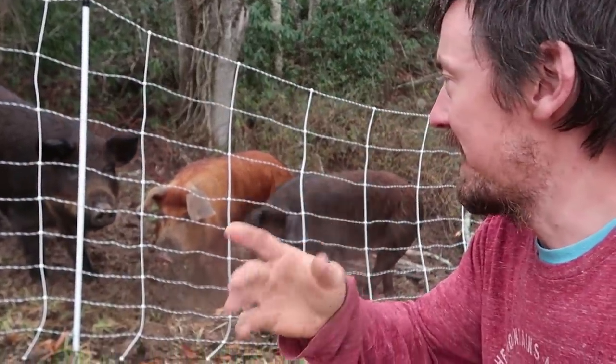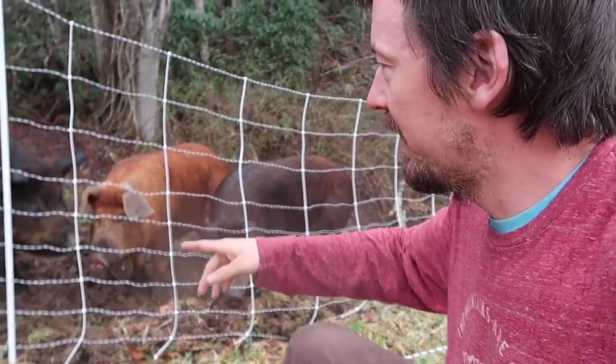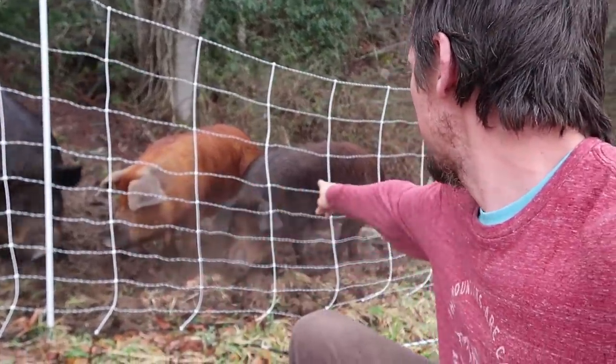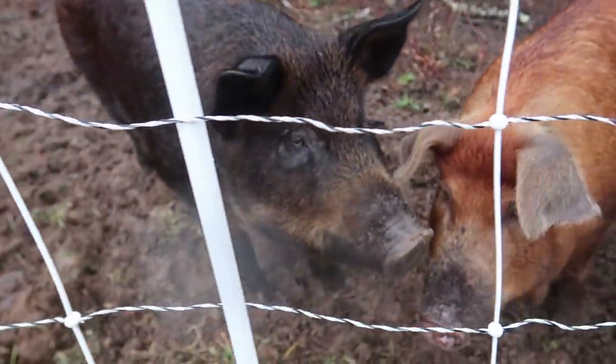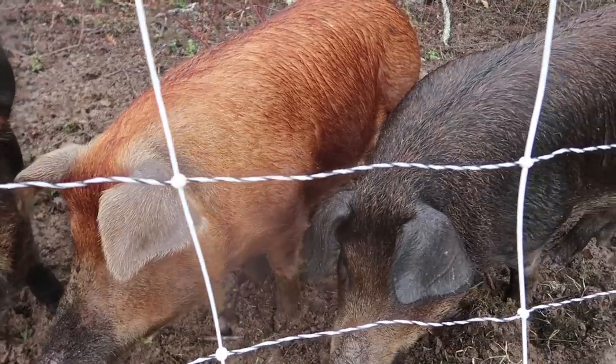The pork industry responded by selecting for lighter varieties of pigs that are more muscular, taller, and produce much less fat. What they came up with are pigs that look more like these. Now, these are all red wattles — one or two of them may be crosses. They are much taller, much leaner, and they grow much, much faster. Look how long their legs are by comparison — so tall and muscular.